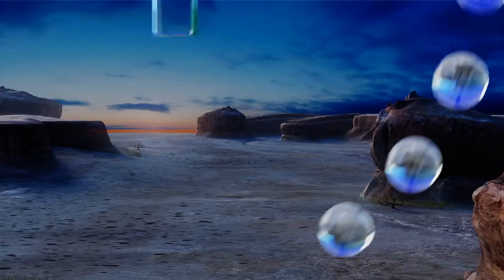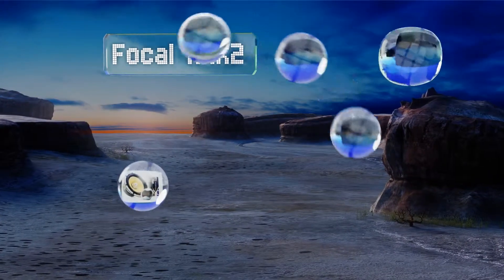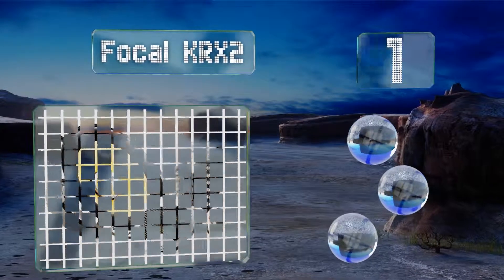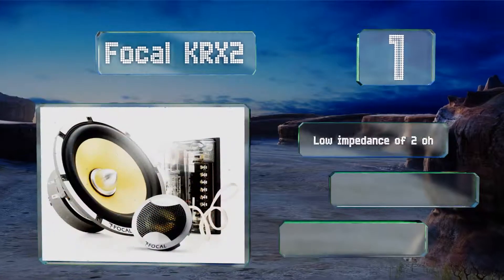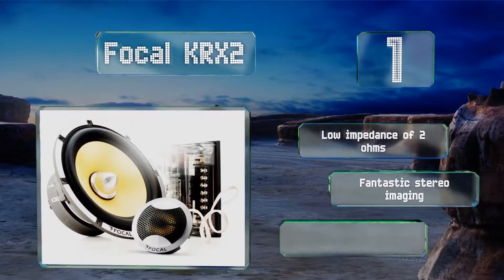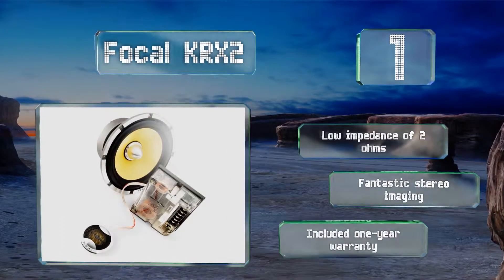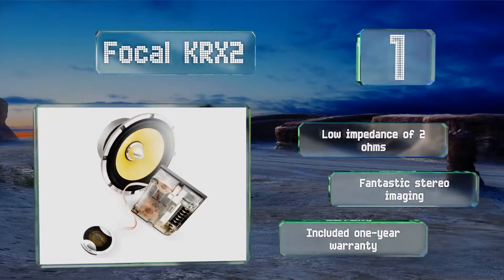And coming in at number 1 on our list, a true high-fidelity set with a price tag to match. The Focal KRX2 come with two external crossovers built with handmade audiophile-grade components. They allow you to make simple tweeter-level adjustments and also have a treble booster and mid-range controls. These come with a low impedance of 2 ohms, fantastic stereo imaging, and a one-year warranty.